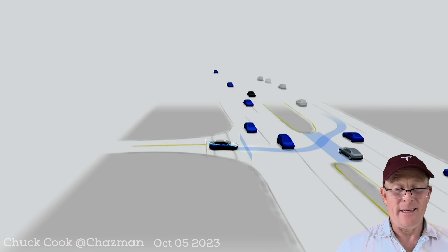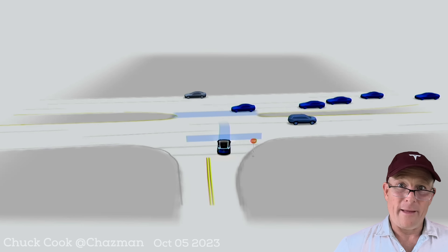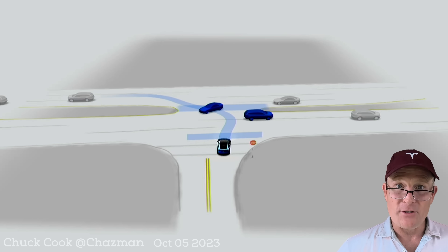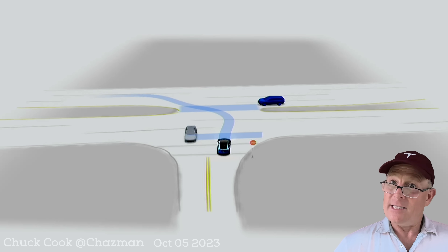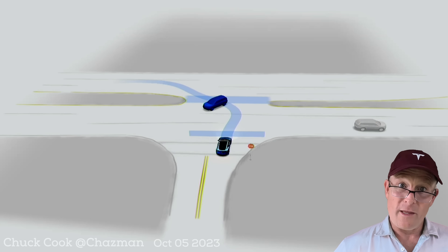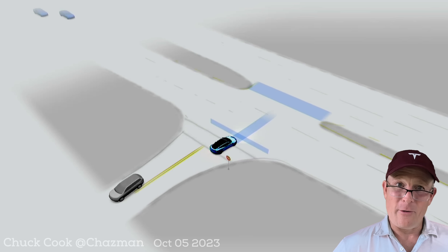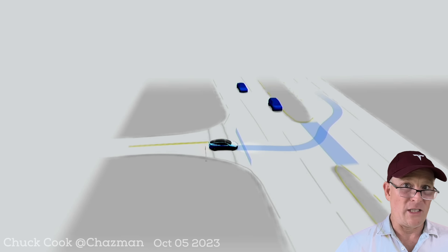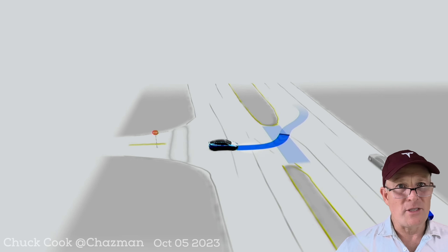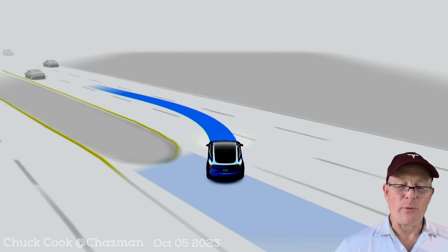I have not seen them driving consistently since back in the spring, when they were definitely testing FSD beta version 10.69. That was where 10.69 came out and they quote-unquote really worked hard and solved my unprotected left-hand turn here in Jacksonville, Florida. It's a very difficult turn — a three-lane divided highway with a median, speed limit around 50 mph, making gap selection the most difficult part.